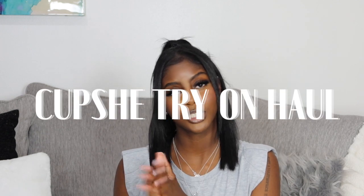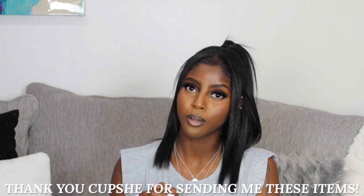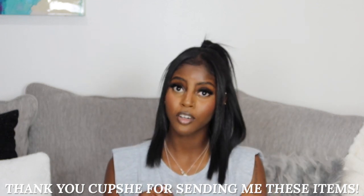Hi guys, welcome back to my channel, it's your girlfriend and I'm back with another video. If you're new here, please make sure you like, comment, and subscribe. As you can see by today's title, I am here with a Cupshe haul. Thank you Cupshe so much for sponsoring today's video.